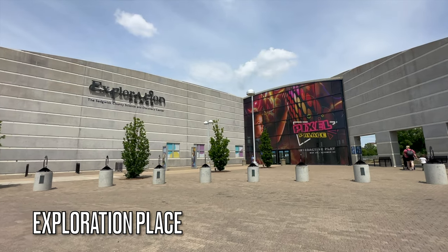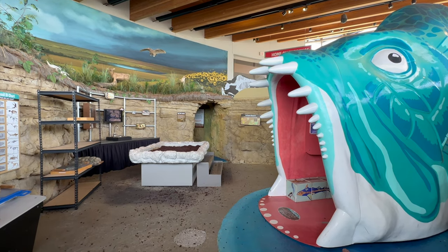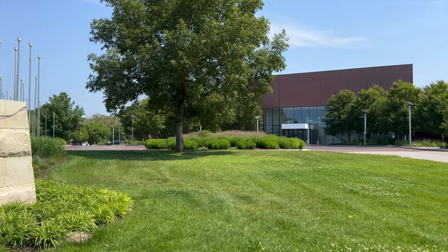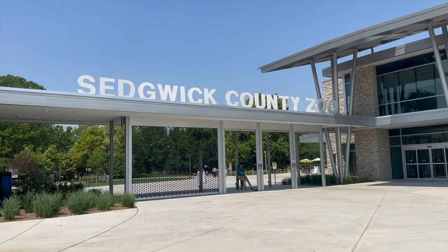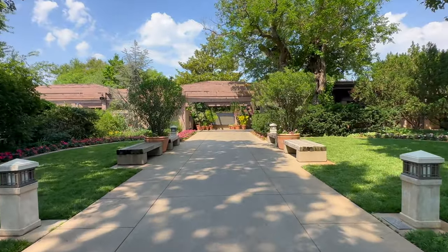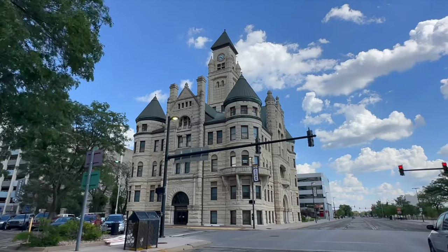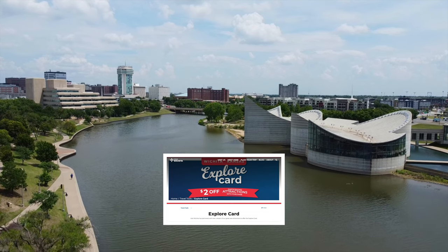If you have a big imagination and endless curiosity, go to Exploration Place — this science and discovery museum is perfect for those traveling with kids and is set on the picturesque Arkansas River. Other popular museums and attractions include the Wichita Art Museum, which boasts a collection of American art ranging from paintings to sculptures; the Sedgwick County Zoo with over 3,000 animals; and Botanica, the Wichita Gardens, a botanical garden spread across 17 acres beautifully landscaped with diverse plant collections. Pro tip: pick up an Explore Card from the Visit Wichita office to get reduced admission prices at many of these attractions.